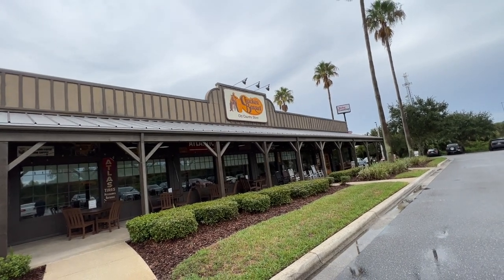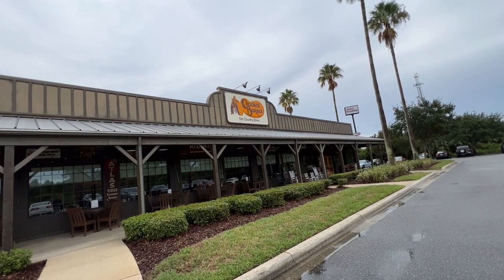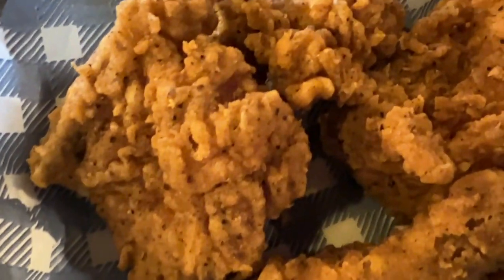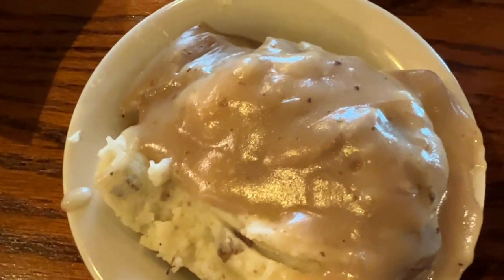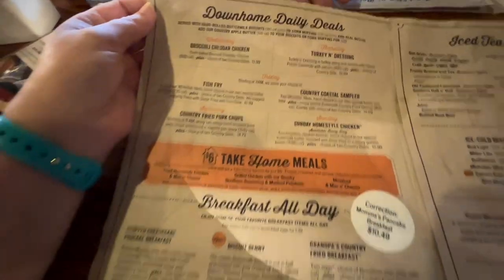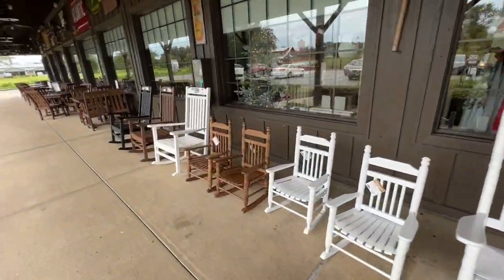Hello, hello everyone! Brittany here from VivaciousFuse.com. Today we are headed to the Cracker Barrel to eat. I've been craving some fried chicken since I moved to Florida and we don't even have a KFC near us on the island, so we're headed to Cracker Barrel to get my southern chicken fix, see their new fall menu, and check out some of the Halloween finds in the Old Country Store.